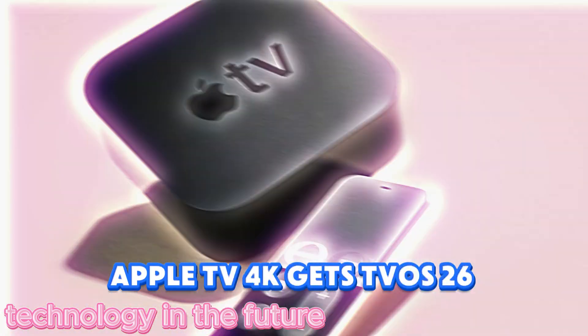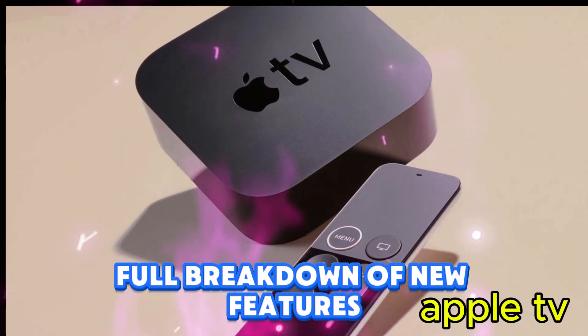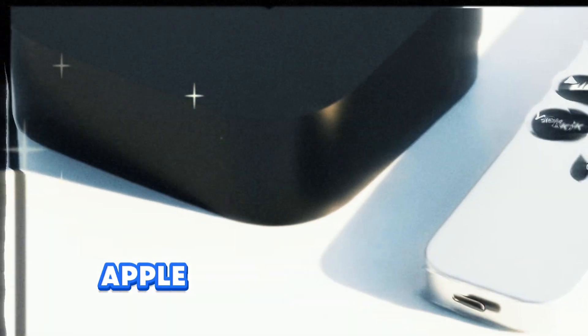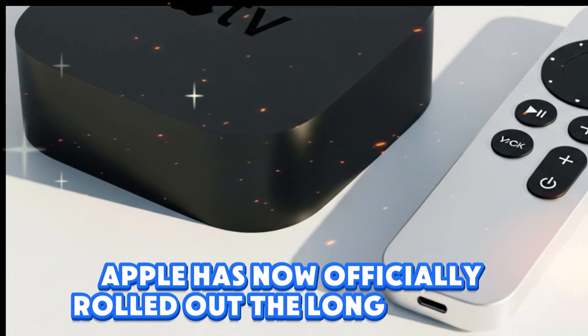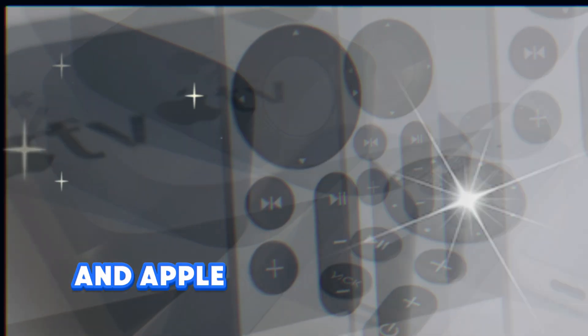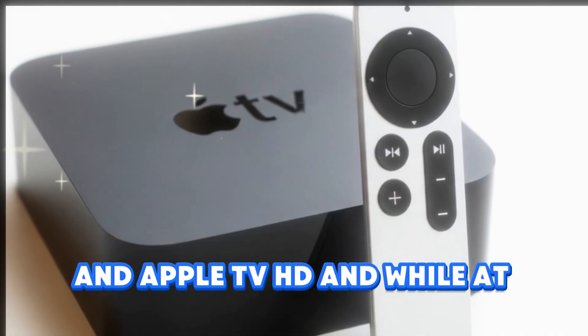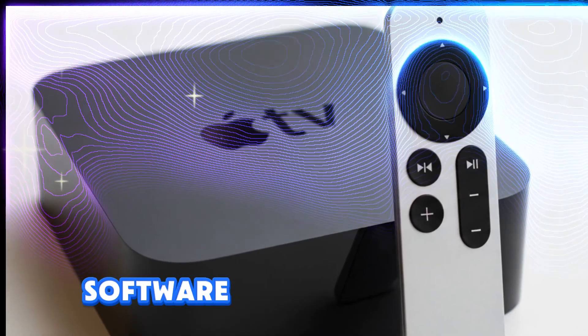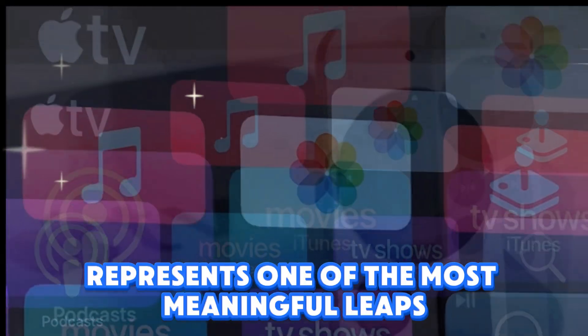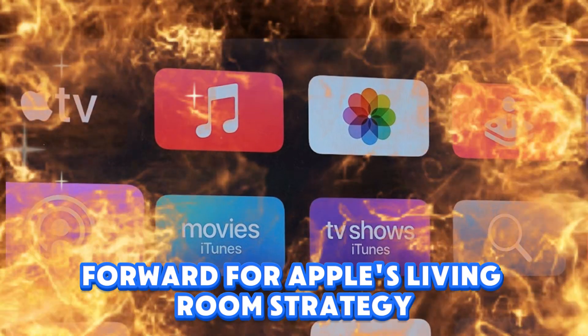Apple TV 4K gets the tvOS 26 update — a full breakdown of new features, hidden changes, and what you need to try in 2025. Apple has now officially rolled out the long-awaited tvOS 26 update for Apple TV 4K and Apple TV HD. And while at first glance it might appear like just another routine software refresh, in reality this release represents one of the most meaningful leaps forward for Apple's living room strategy in years.